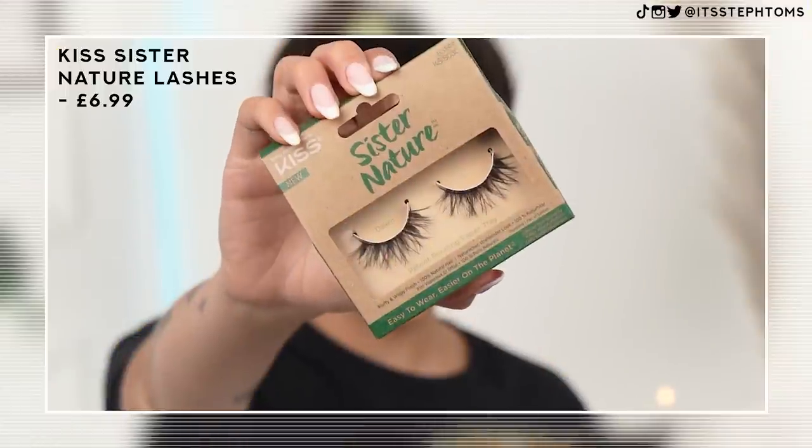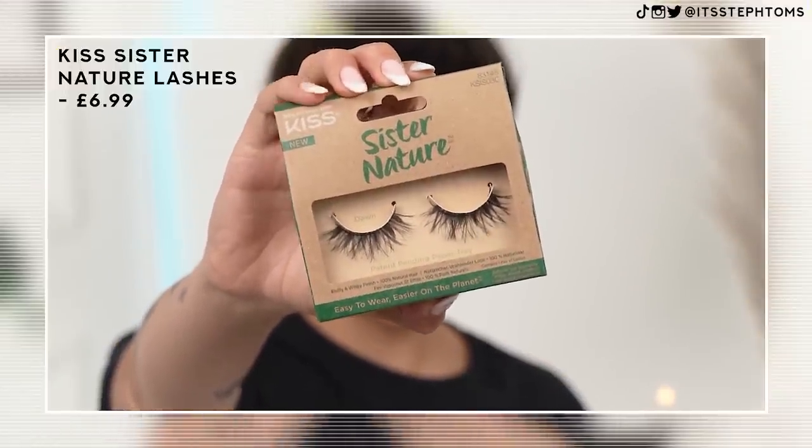For my lashes I have these from Kiss — this is the Sister Nature Fluffy and Wispy Finish, 100% natural hair. They have quite an invisible band and I'm probably going to do like a corner lash moment like I always do. I feel like full full lashes look a little bit wild on me, so these are a little bit more fluffy and wispy. These are in the style Dawn. I'm going to give them a little snip, pop them on my lashes, and do my other eye off camera.